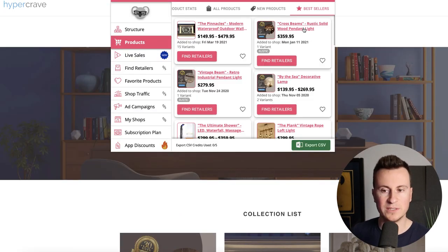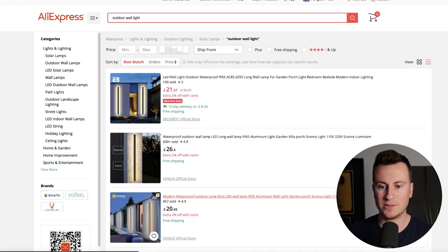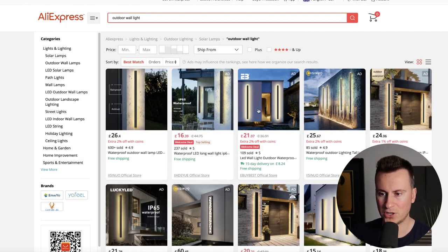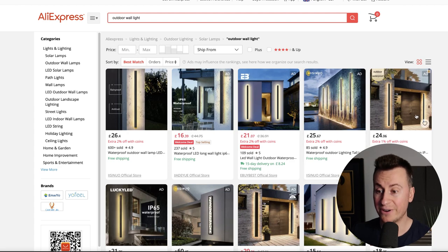His second best-selling product is $360, and he has others at $280 — he's not selling cheap products here. The advantage of higher-priced products is that you can afford to spend significantly more acquiring a customer. If you're working on a $20 margin you have to be very precise, but if this guy's working on a $100 margin he can reach tens of thousands more people before needing to convert one of them. The more people he reaches, the more retargeting campaigns he can run, making it more likely to acquire those customers. I've gone ahead and found the product on AliExpress — searching outdoor wall lights.